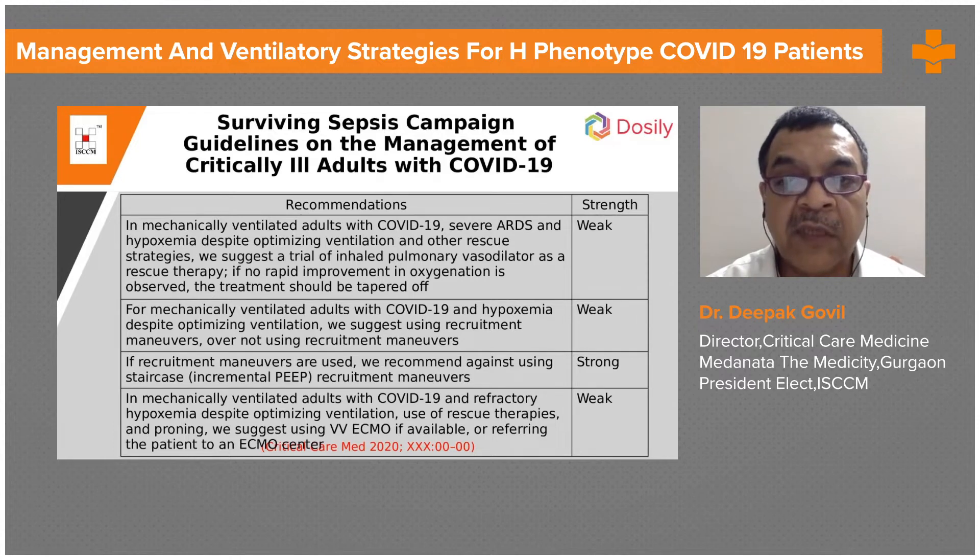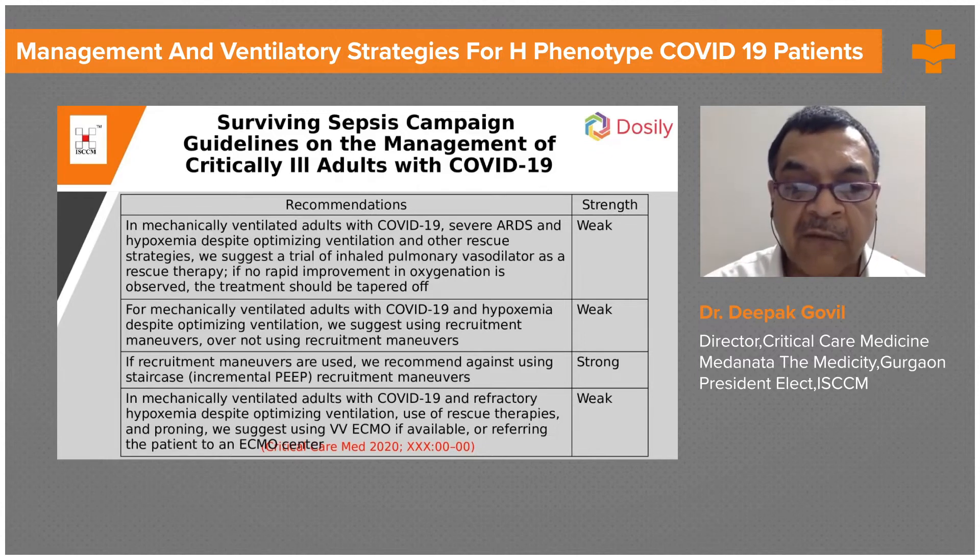If recruitment maneuvers are used, they recommend against using staircase or incremental PEEP recruitment maneuvers — this is a strong recommendation. For mechanically ventilated adults with COVID-19 and refractory hypoxemia despite optimizing ventilation, use of rescue therapies and proning, they suggest VV-ECMO if available or referring the patient to an ECMO center — a weak recommendation.